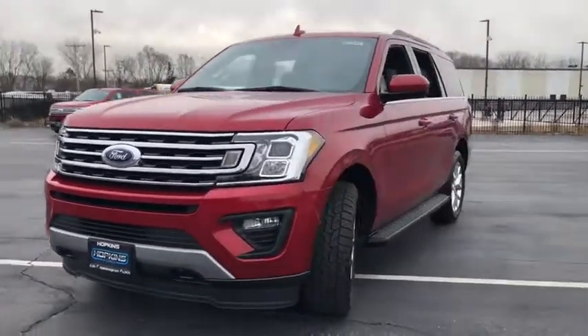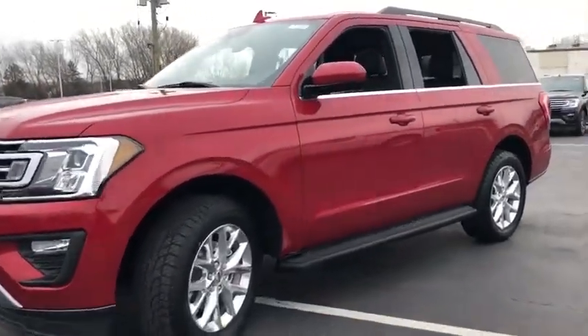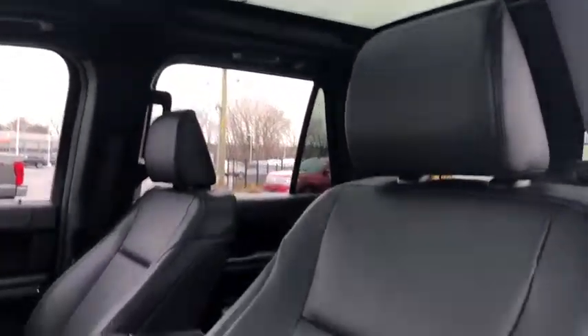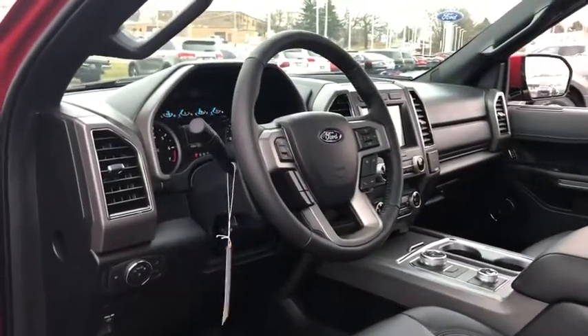Here are some of this vehicle's great options. Traction control. Leather-wrapped steering wheel. Dual airbags. Alloy wheels. Power steering. Four-wheel disc brakes. Universal garage door opener. Security system. Fog lights. Electronic stability control. Trip computer. Power windows.